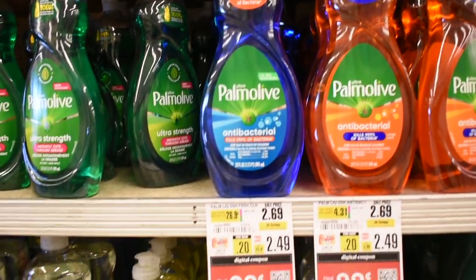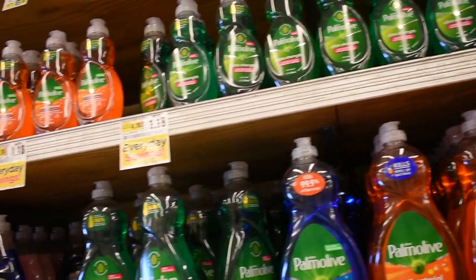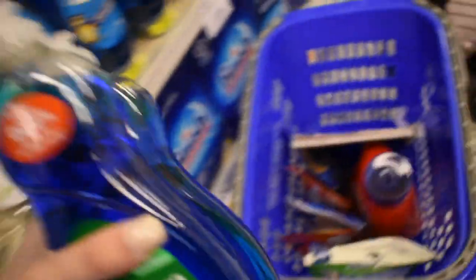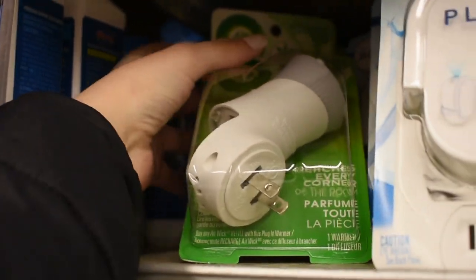We're actually running low on dish liquid, so I'm going to max out this deal and grab four. There are so many options to choose from, and honestly $0.99 for a big bottle is an awesome deal — that's why I grabbed four. I still have a bunch of free Airwick coupons, so I went ahead and grabbed two Airwick plugins for completely free.